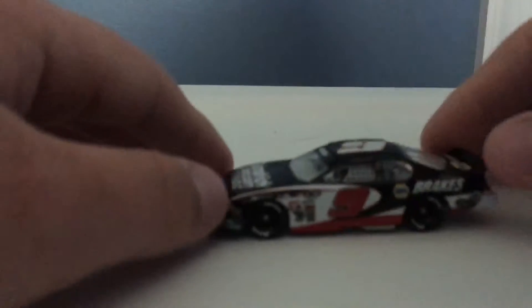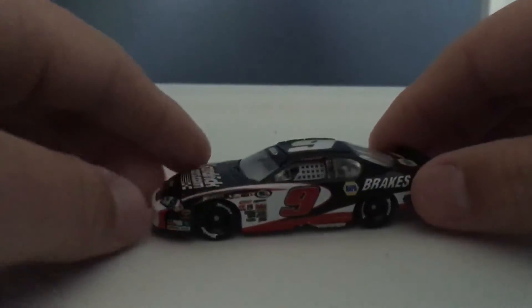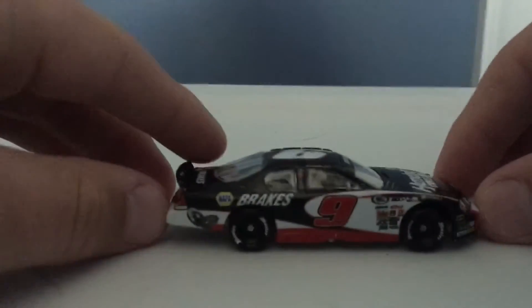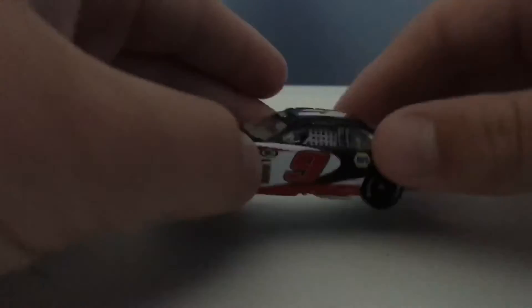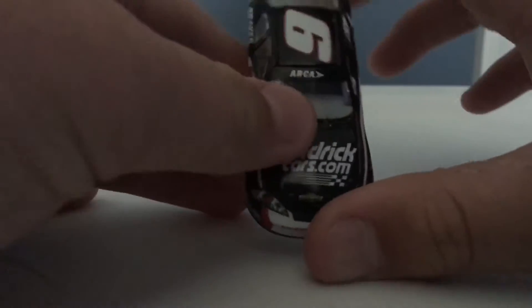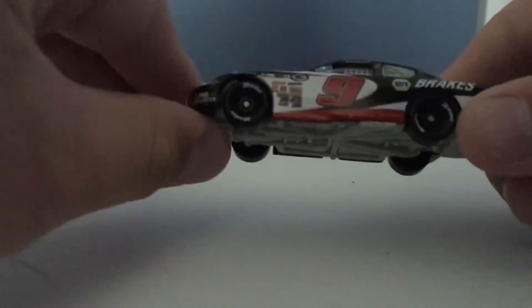Here it is. The ARCA cars are really a lot different than the NASCAR cars. They're longer and flatter. It feels weird holding it because it's like a lot longer.